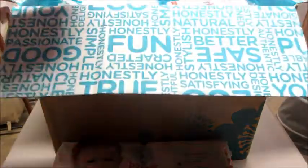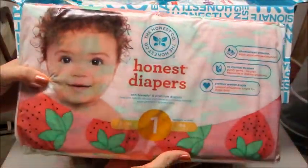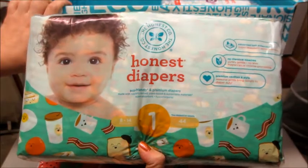I got two of those, so I got one in size one and one in size two. There are 44 diapers in these packs. Then I got these — these are probably one of my favorites.